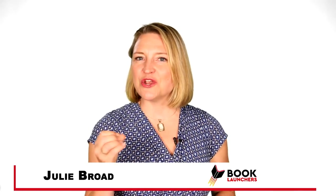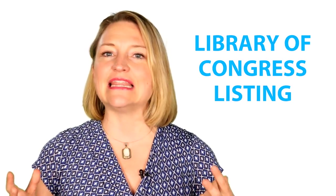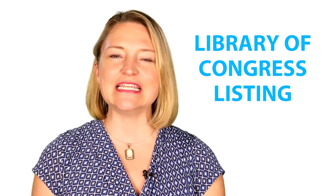Maybe you've been focused on getting your book in bookstores or worrying about what it's going to look like on Amazon, but you might not want to forget about all of the libraries. There's over 100,000 libraries in the United States. Now if you want to get your book in libraries, there's a few things that you can do, but one of the most important is getting that Library of Congress listing.